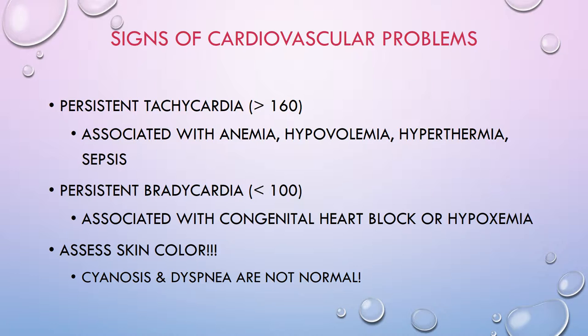How do you know there's a cardiovascular problem? Signs include persistent tachycardia — a heart rate greater than 160 — which can be associated with anemia, hypovolemia, or hyperthermia. Persistent bradycardia — a heart rate less than 100 — is associated with congenital heart block or hypoxemia. One of the biggest things you can do is assess skin color.